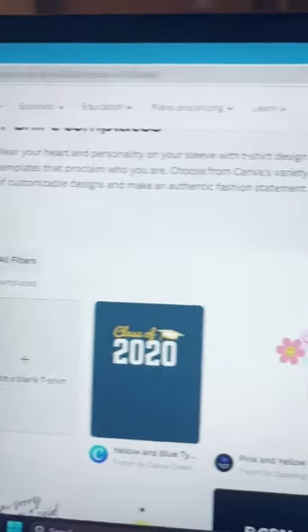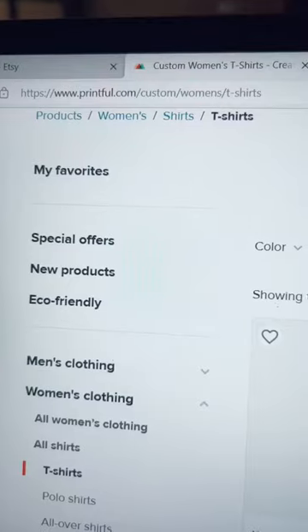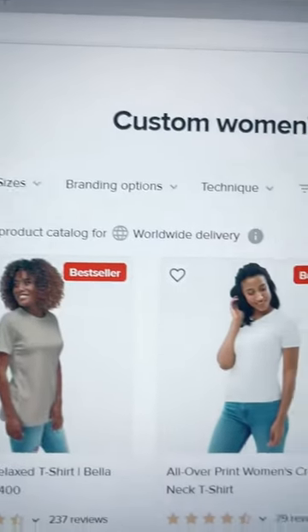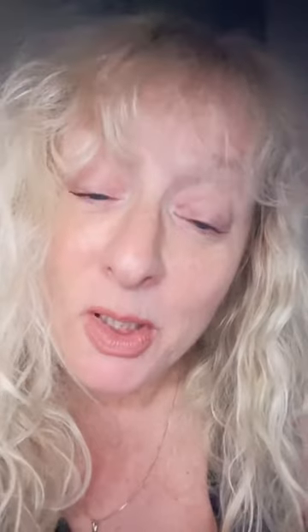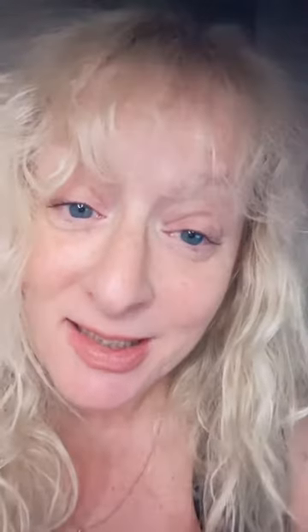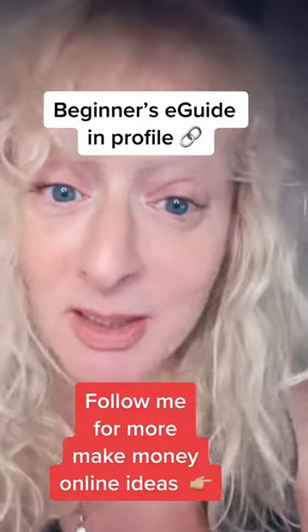If you go to canva.com you can create your own t-shirt design. You can sign up for a free account at printful.com and put your design on any of these t-shirts. Then connect Printful to your Etsy store. Every time you sell a t-shirt on Etsy, Printful will print it, ship it, send it to your customer, and all you have to do is collect the profit.